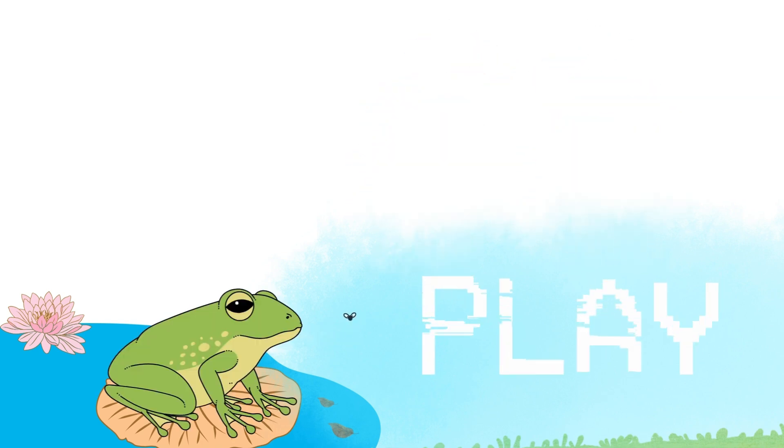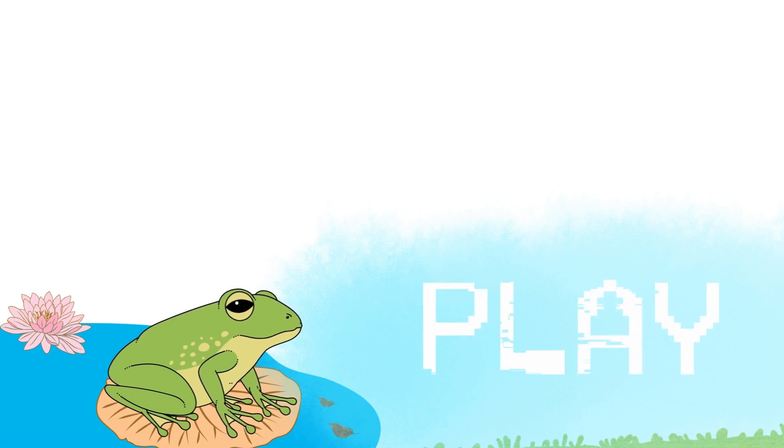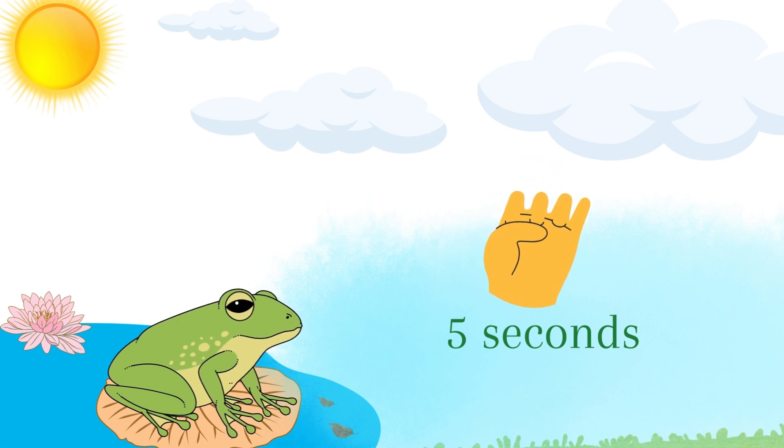Now, it's game time. I'll show the clock, and you say the time. You only have five seconds. Ready? I'm ready. Let's do it.